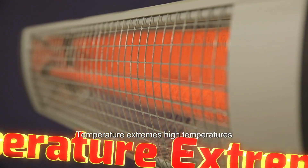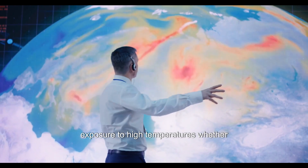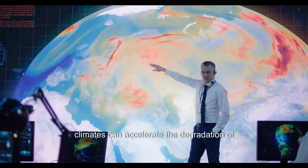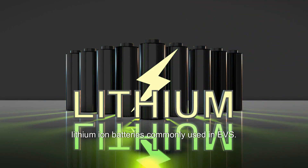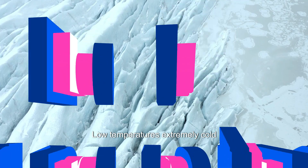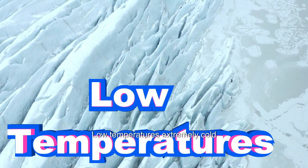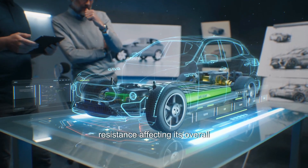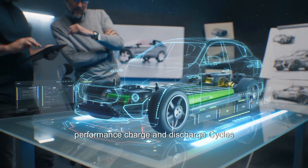Temperature extremes: High temperatures — exposure to high temperatures, whether during operation or when parked in hot climates — can accelerate the degradation of lithium-ion batteries commonly used in EVs. Extremely cold temperatures can reduce the efficiency of the battery and increase internal resistance, affecting its overall performance.